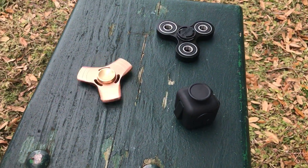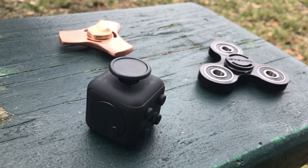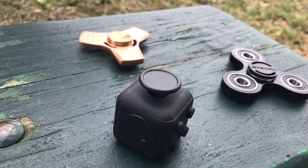Hi guys, JD from JD Tech TV here. Today we're going to be talking about the biggest craze on the internet in the world, and that would be fidget toys. In this video I will be discussing the two most popular types on the market right now: the fidget cube and the fidget spinner. But this video will also be educational — I will teach you the science behind why people fidget.